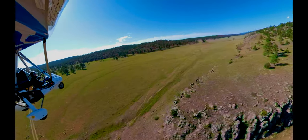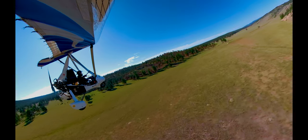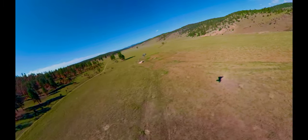The canyon floor is 7,200 feet and during the day density altitude can easily exceed 12,000 feet. I made this flight in calm, cool morning conditions.